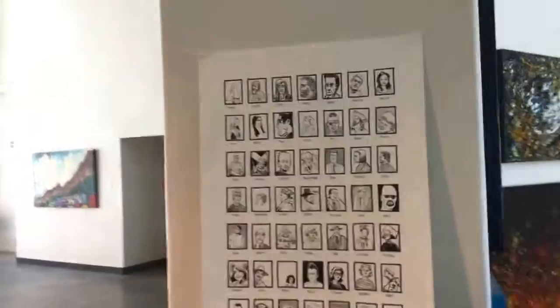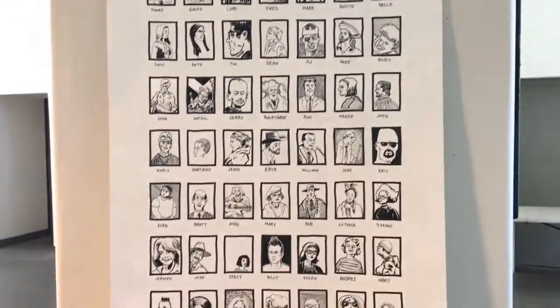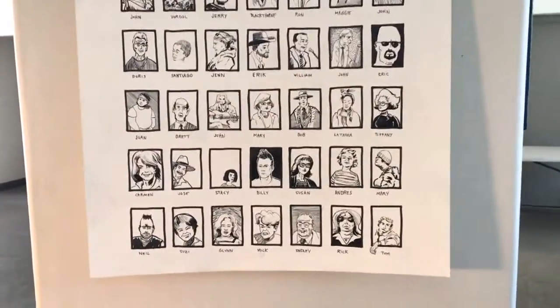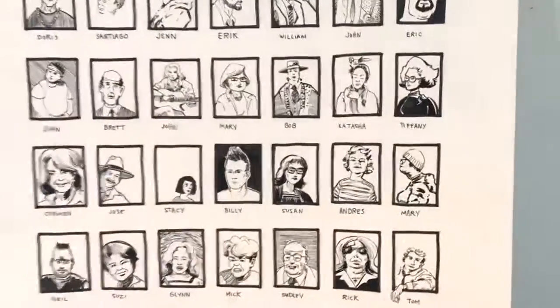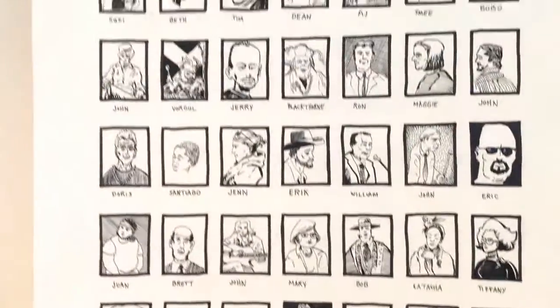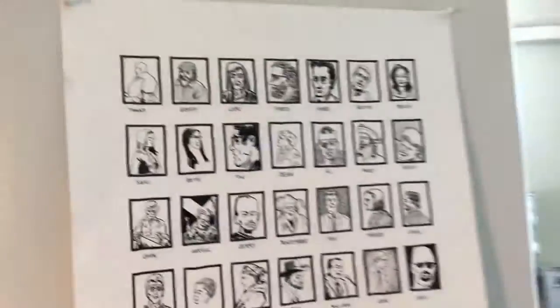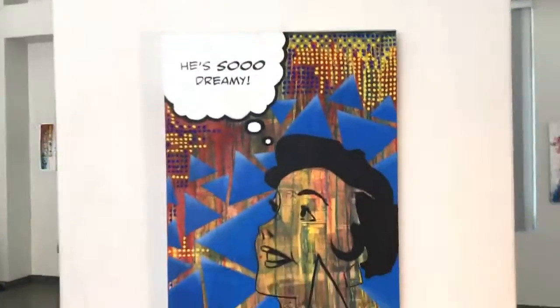We've got these two mobile spots here. This one is Profiles — these are all different sketches I did in various sketchbooks over the years. They're different people that I know, even sketches of me as a little child and different things. It's kind of fun. I was going to get that framed but didn't have time. Here's Dreamy — this is kind of a fun piece.